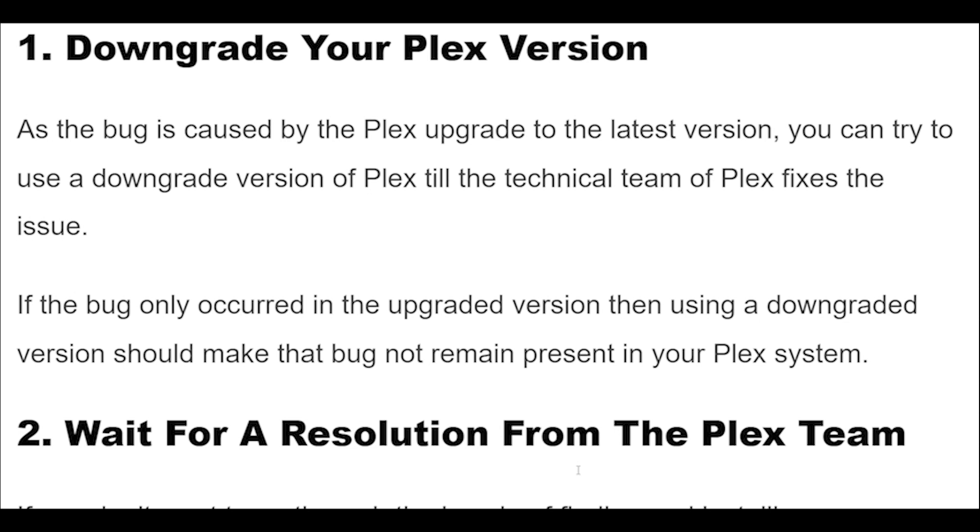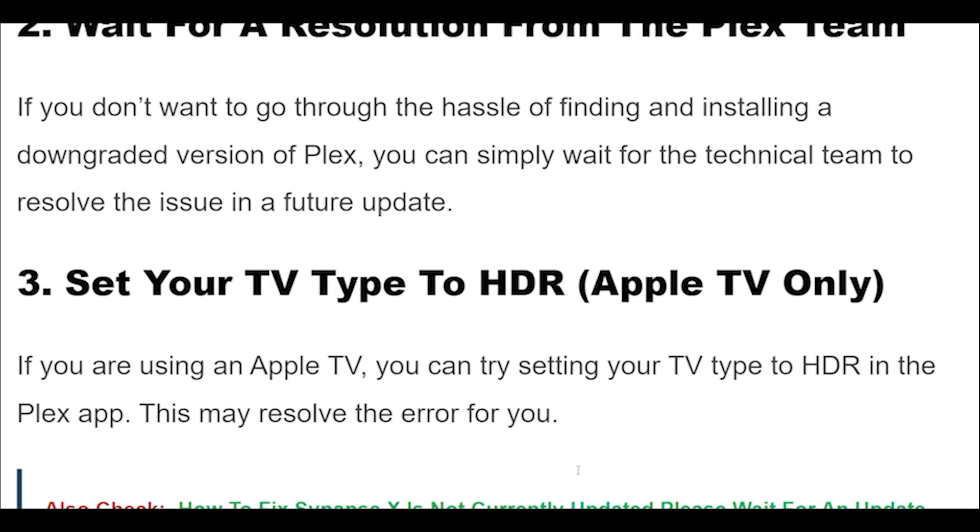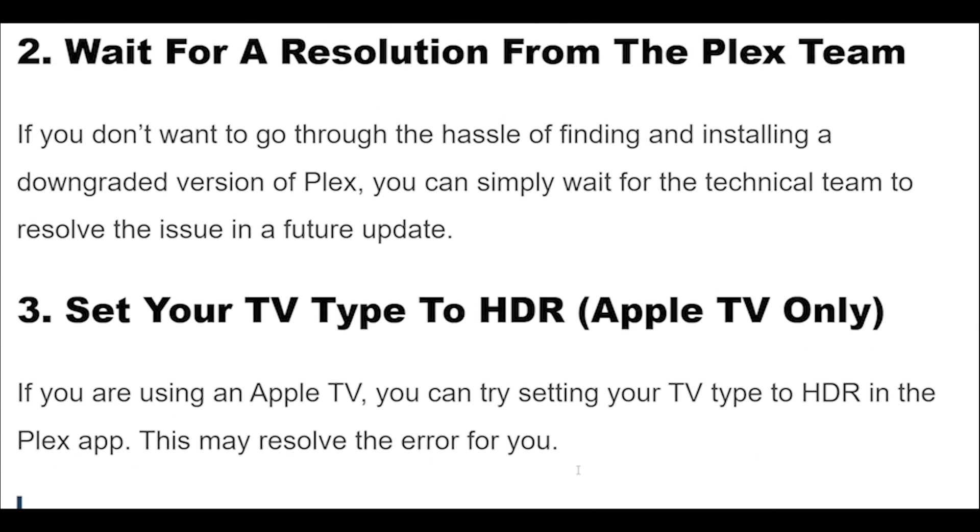If you don't want to go through the hassle of finding and installing a downgraded version of Plex, you can simply wait for the technical team to resolve the issue in a future update.